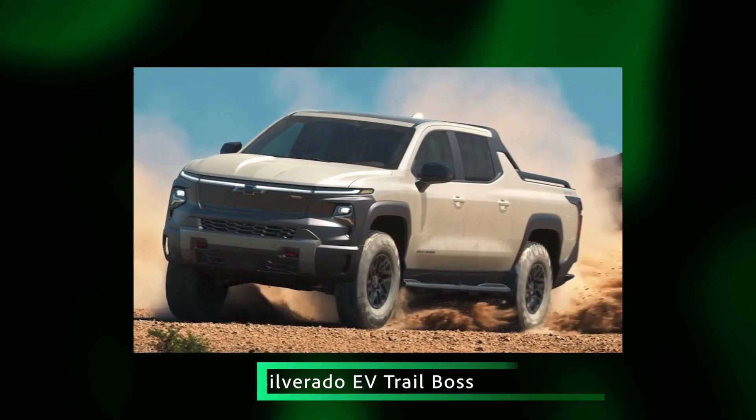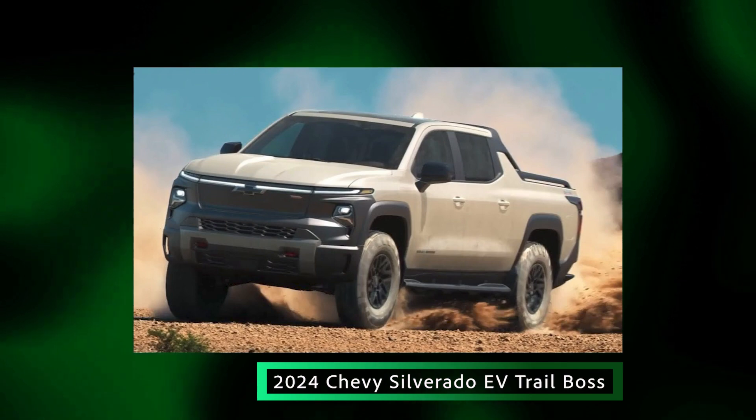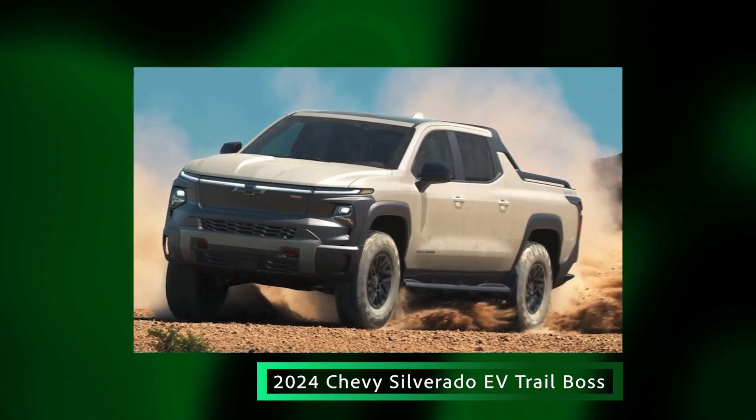A couple of other interesting points: it's only offered in a four-door crew cab. They're also going to make a Trail Boss model, which is very much built towards off-roading — it looks really awesome. They all come with dual motors, so they're all-wheel drive, which is nice. Previously, if you bought the basic work truck version, it was only rear-wheel drive, so this gets everybody up to four-wheel drive.